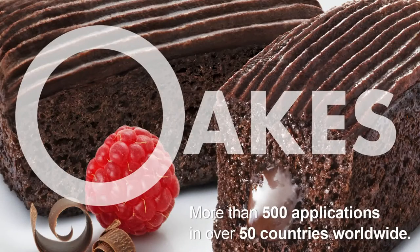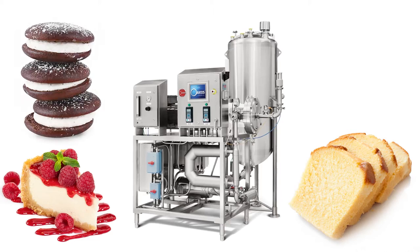Hi, I'm Bob Peck, VP in charge of engineering for the ET Oaks Corporation. Oaks has been a global industry standard in commercial baking since it designed the first continuous mixer in 1946. Today, Oaks continuous mixers run more than 500 different applications in over 50 countries worldwide.